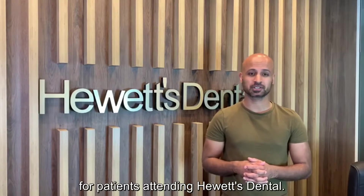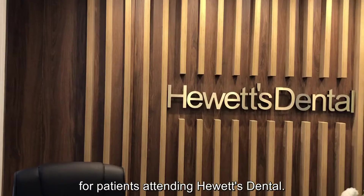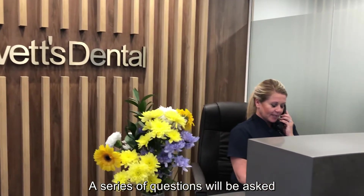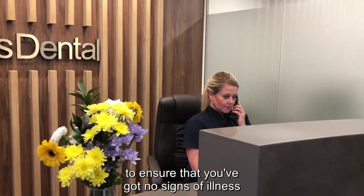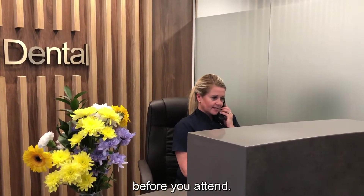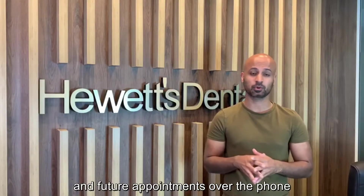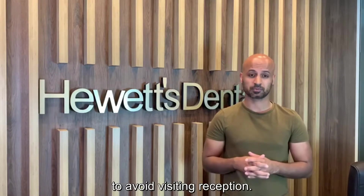Hi and welcome to our video on the new protocols for patients attending Hewitt Stental. A member of our team will call you prior to your appointment. A series of questions will be asked to ensure that you've got no signs of illness before you attend. You can also arrange all your payments and future appointments over the phone to avoid visiting reception.